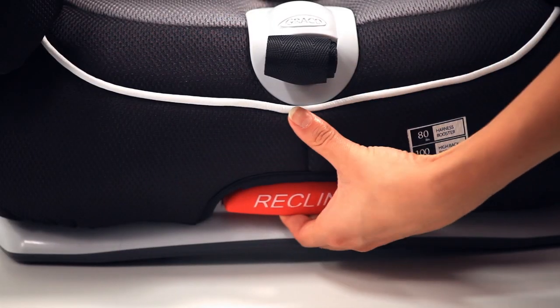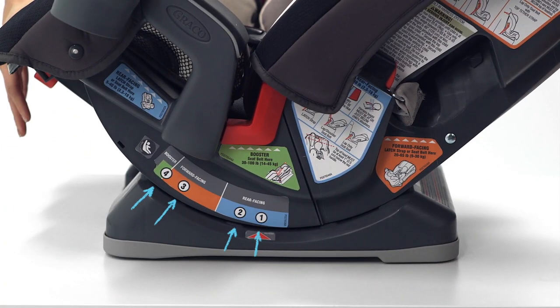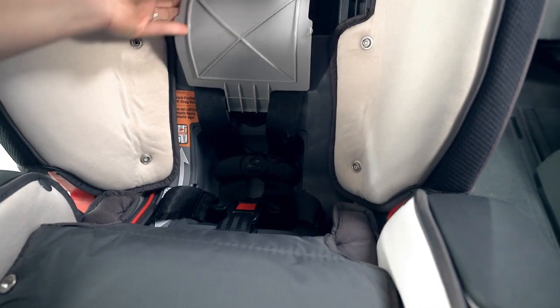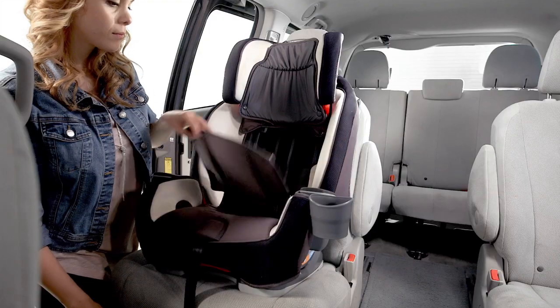The four-position recline helps keep baby comfy. And when you are ready to transition to belt positioning booster, there is a convenient harness storage compartment to keep the straps safe until you need them again.